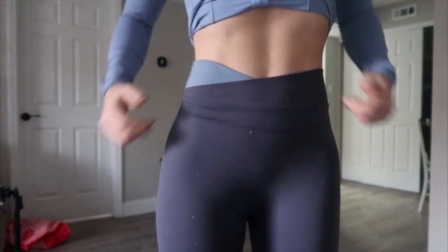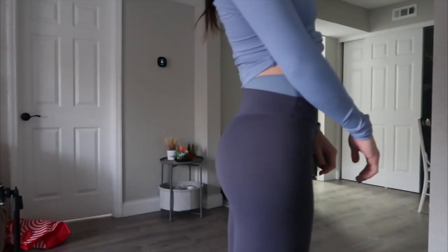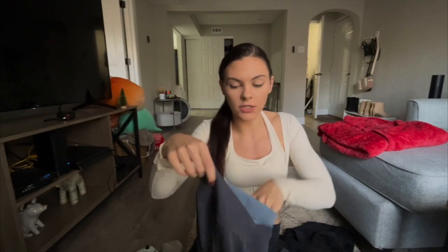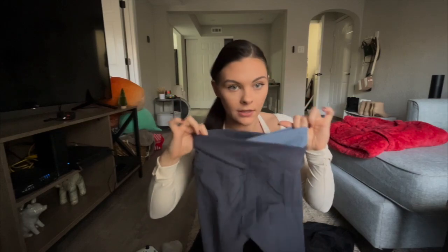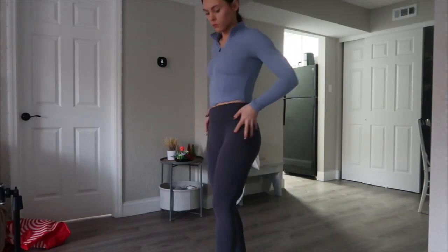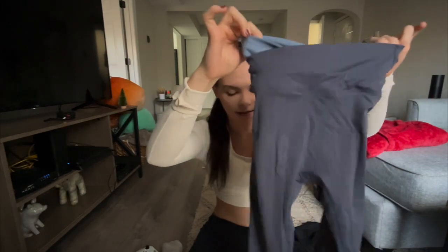Next we're moving on to the same leggings but a little different. These are the In My Feels Cloudful Crossover Color Block Seven-Eighths Leggings, and these are so cute. Same great legging except these have color blocking — a light blue and a dark blue. Everything here is the same: high-waisted, very thick, that buttery feeling. They also have the V shape on the back, which is super flattering.